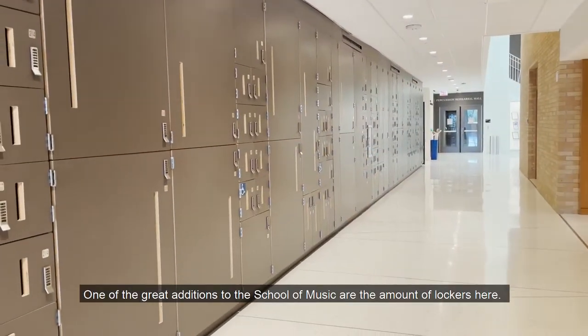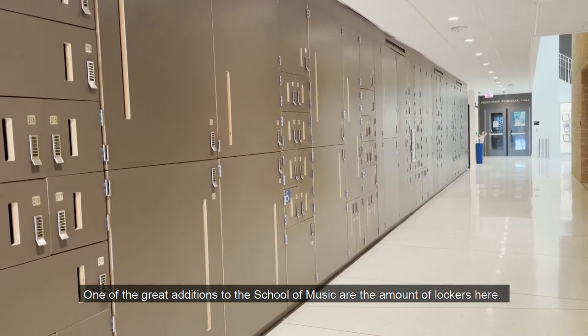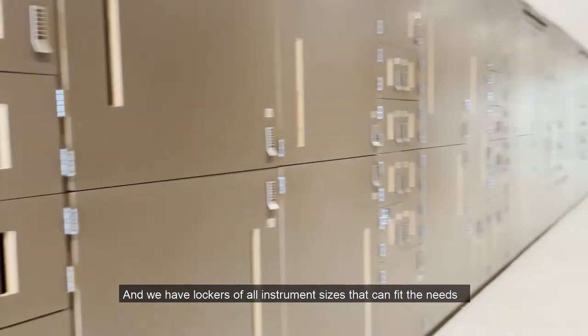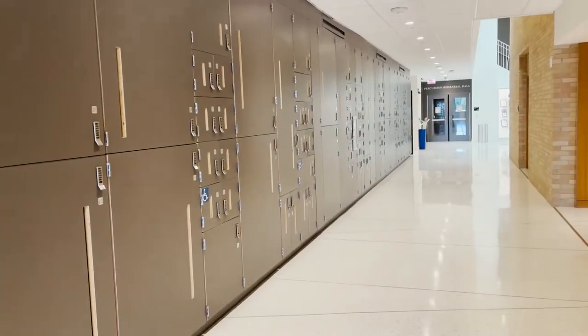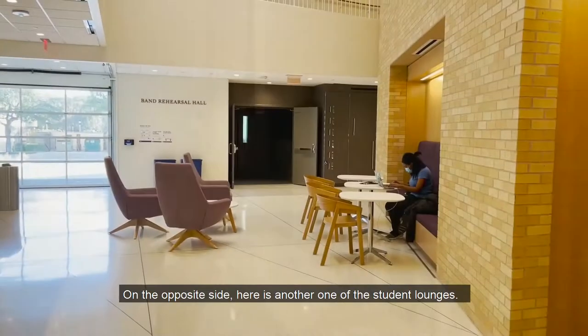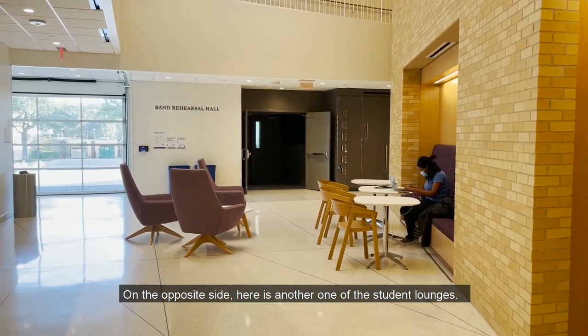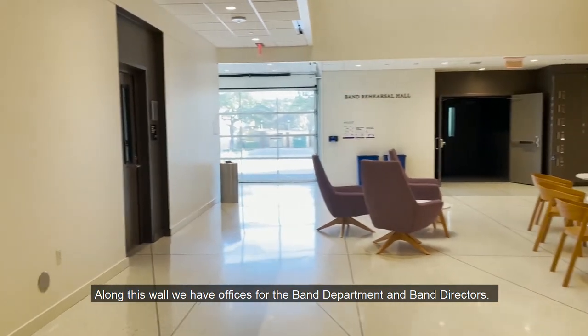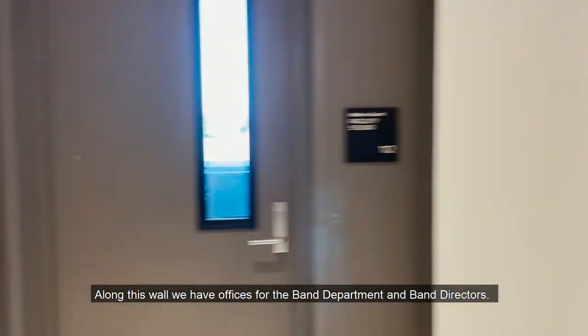One of the great additions to the School of Music are the amount of lockers here. We have lockers of all instrument sizes that can fit the needs for all our students here at the school. On the opposite side, here is another one of the student lounges, right outside the band hall. Along this wall, we have offices for the band department and band directors.